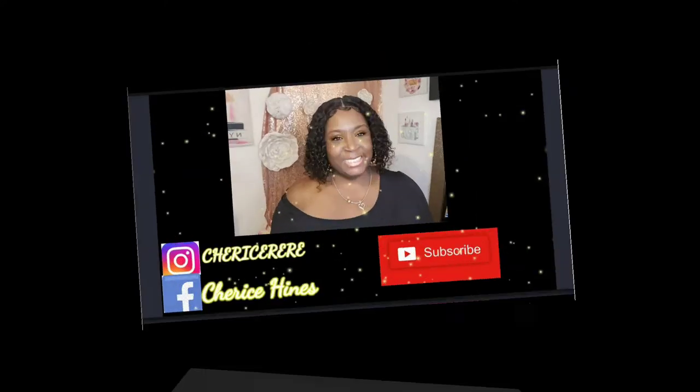Subscribe to the channel so you don't miss the hauls! I also do car vlogs, makeup, get-ready-with-me, and outfit-of-the-day videos. Have a blessed and beautiful day — TGIF! I filmed this on Friday so it's Saturday when you're watching. Enjoy your weekend, have a blessed and safe day, and I'll see you in the next video. Love you guys!